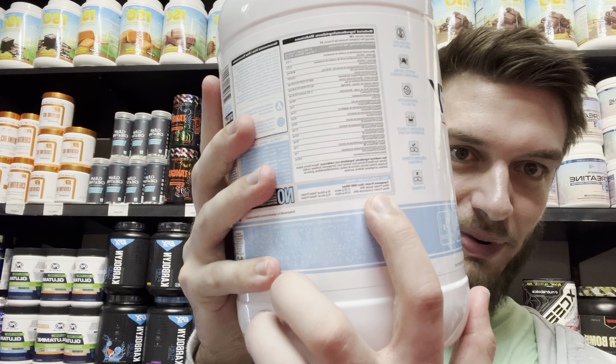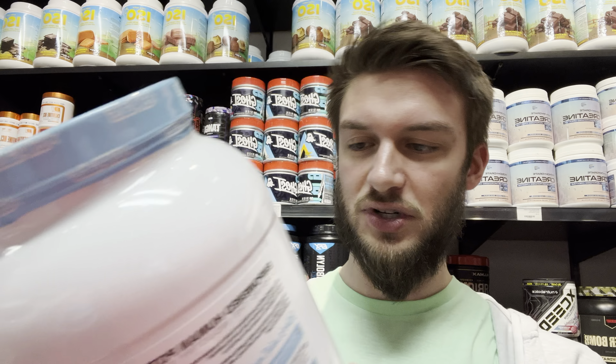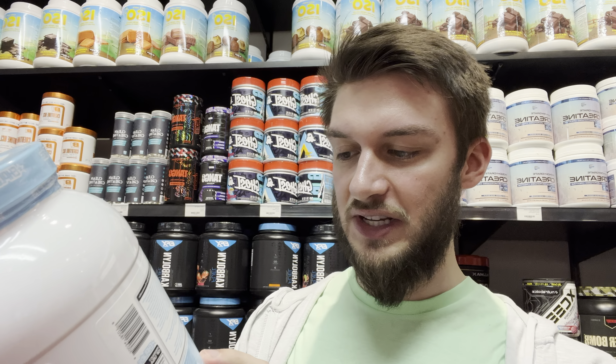The full disclosure panel doesn't actually have a traditional nutrition label, but there's 15 grams of whey protein isolate and 10 grams of whey protein concentrate per scoop. It says it's actual tested protein, which is pretty cool.